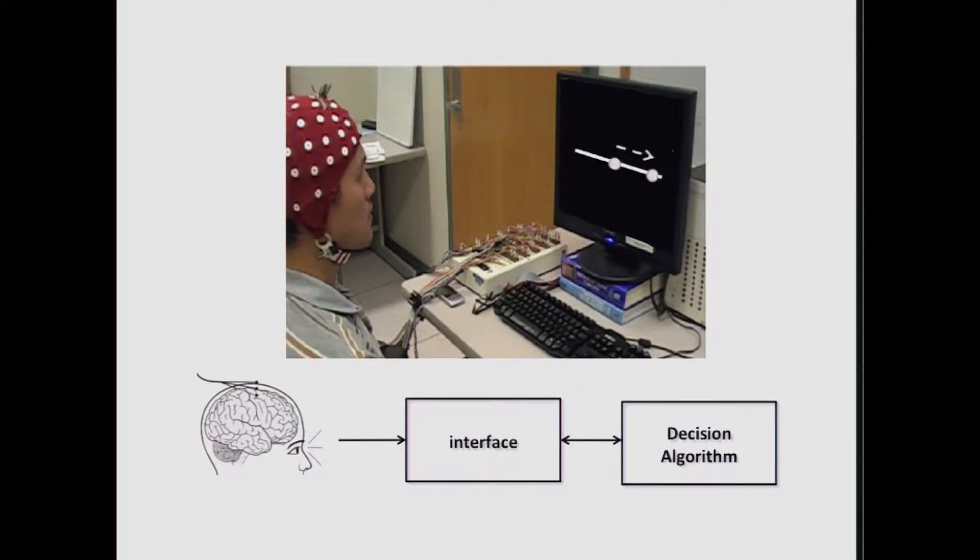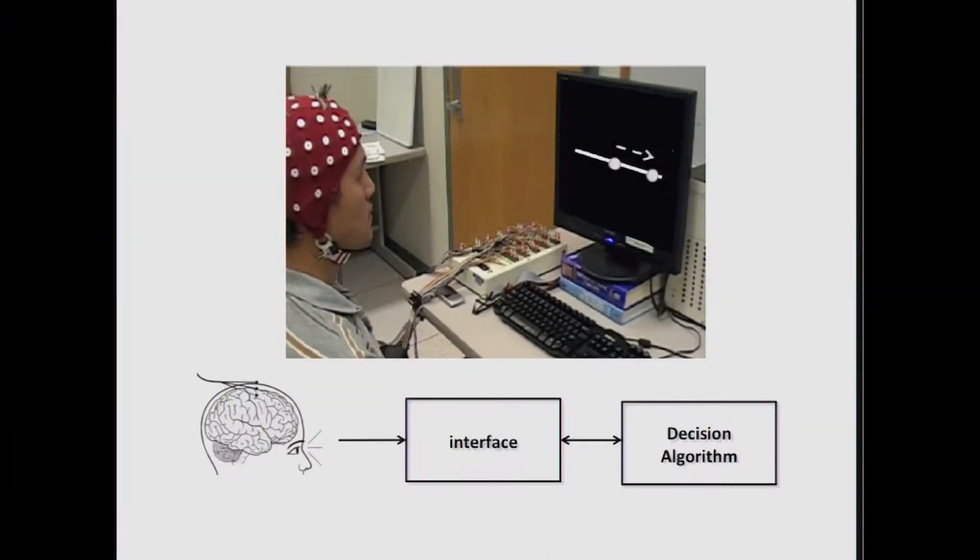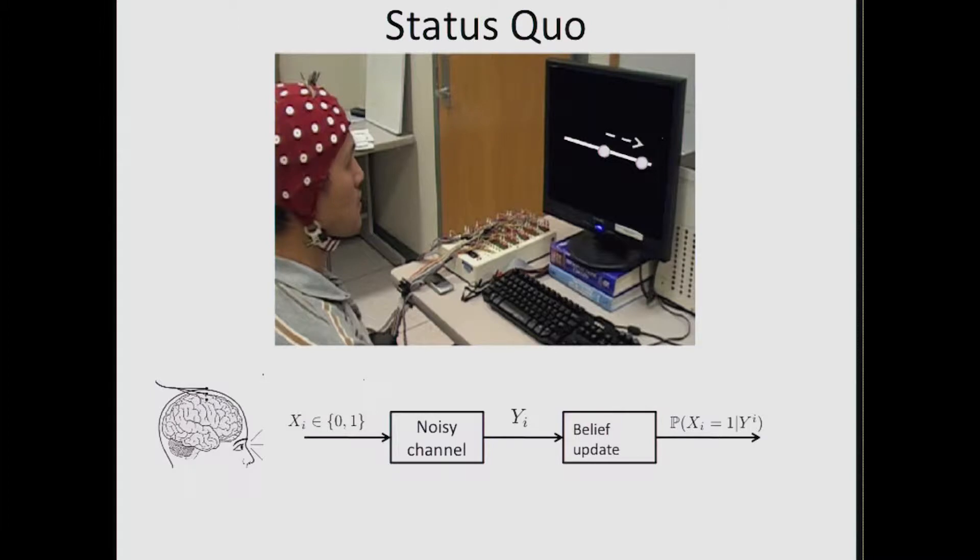When I started off as an assistant professor at Illinois, I began to work on applications of what we call brain-computer interfaces, which are systems that elicit a direct communication pathway between the brain and an external device. Here's a gentleman who has a shower cap on his head, and by imagining left or imagining right, he can move a ball on the screen to the left or to the right. A lot of people thought the bottleneck was just trying to extract more information from the brain — can we do a better job of interpreting these electrical rhythms that come from our head?